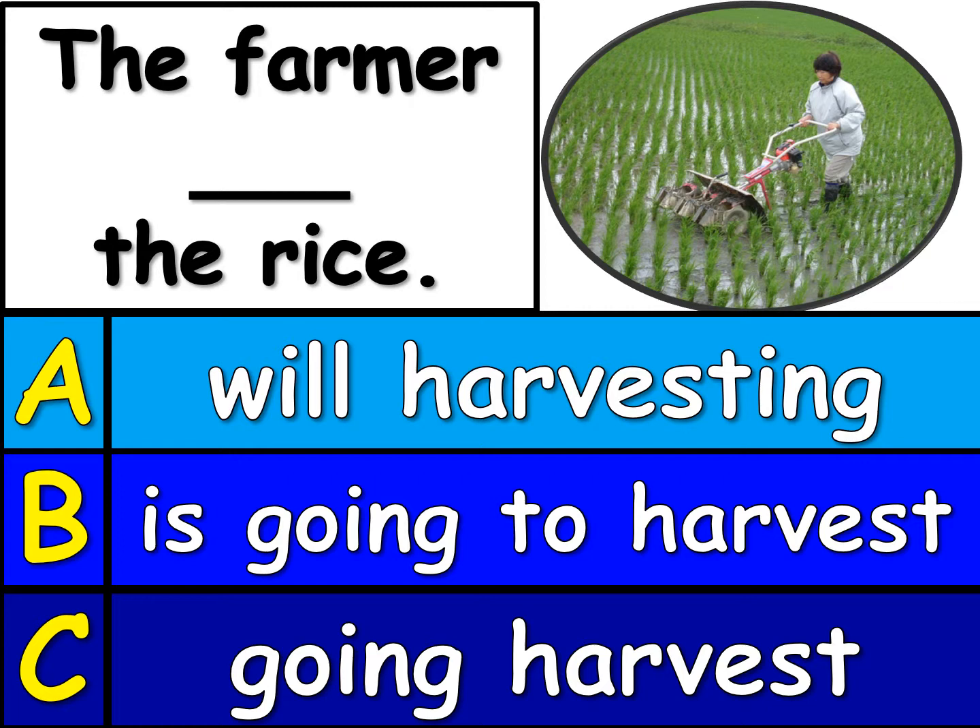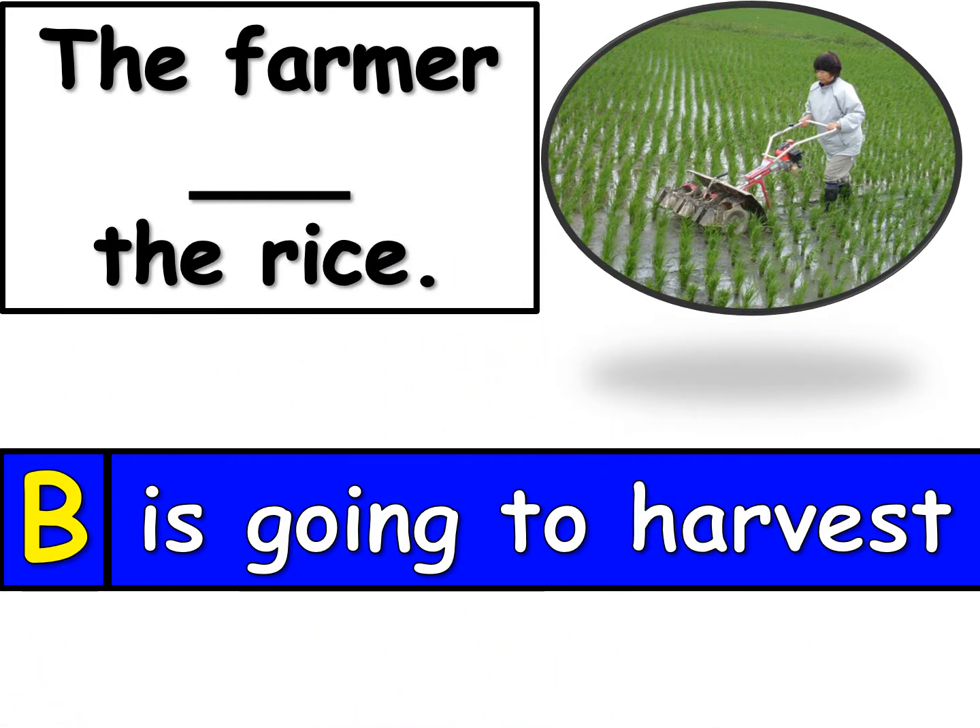Okay, here's question number 4. Which one, A, B, or C, will finish the sentence at the top? The farmer blank the rice. The answer is B. The farmer is going to harvest the rice. Now, she's probably not going to harvest the rice soon because the rice looks like it still has to grow. But in the future, the farmer is going to harvest the rice.